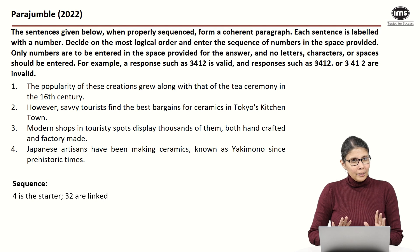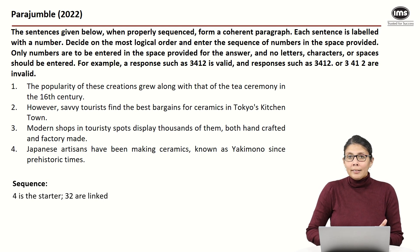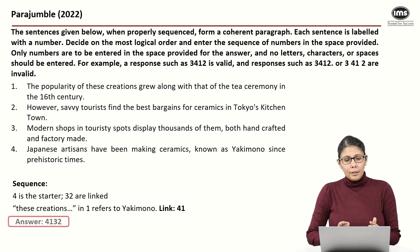When statement one says 'the popularity of these creations,' 'these creations' probably refers to yakimono. When it says the popularity grew in the 16th century, we are adding to the historical reference established by four. So four and one are logically connected. The final answer is four-one-three-two. A very simple para jumble — if you forge these links quickly, this is a no-effort question.